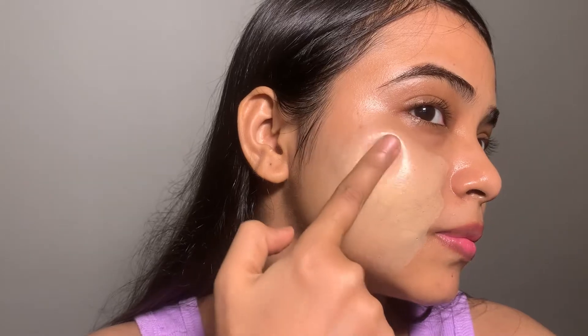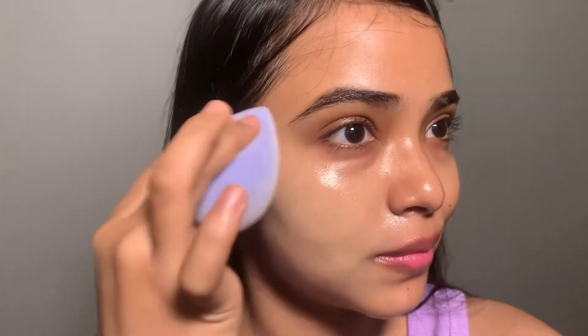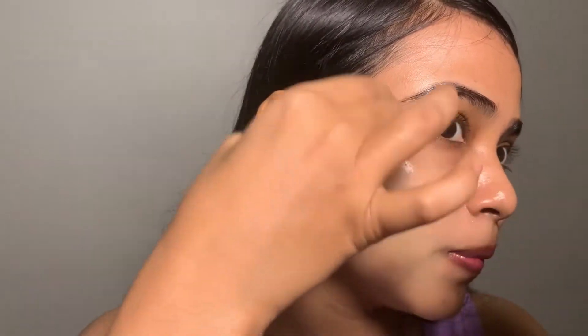Let's blend it. You can blend it with your fingers — it seamlessly blends. It gives a high coverage finish. It hides all my red acne spots. I just love this coverage.